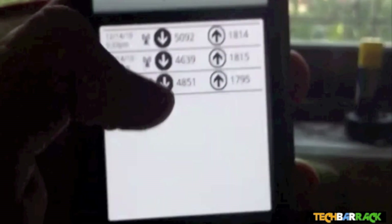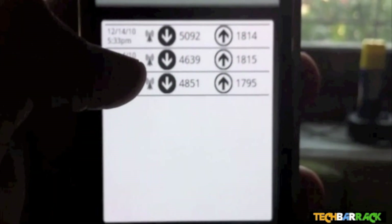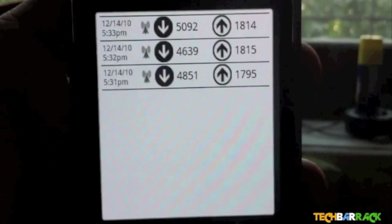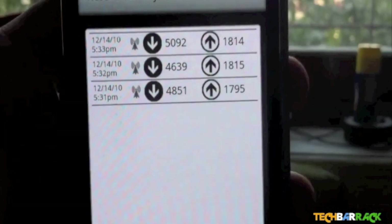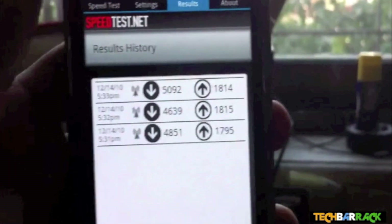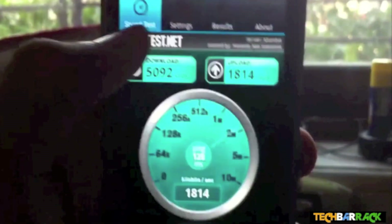Here it is. You can see this is the consistent speed I've been getting on 3G — download ranging from 4.8 to 5 Mbps max, and the upload has also been amazing at 1.7 to 1.8 Mbps max. Let's just see what we get now.